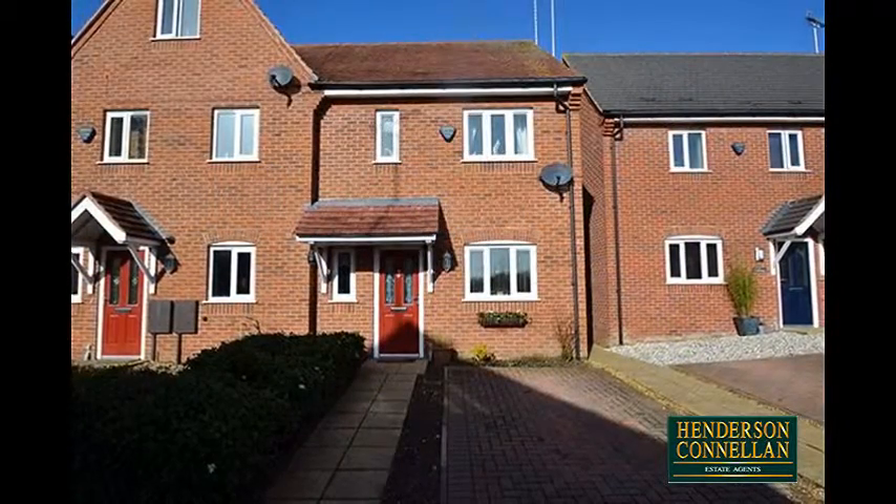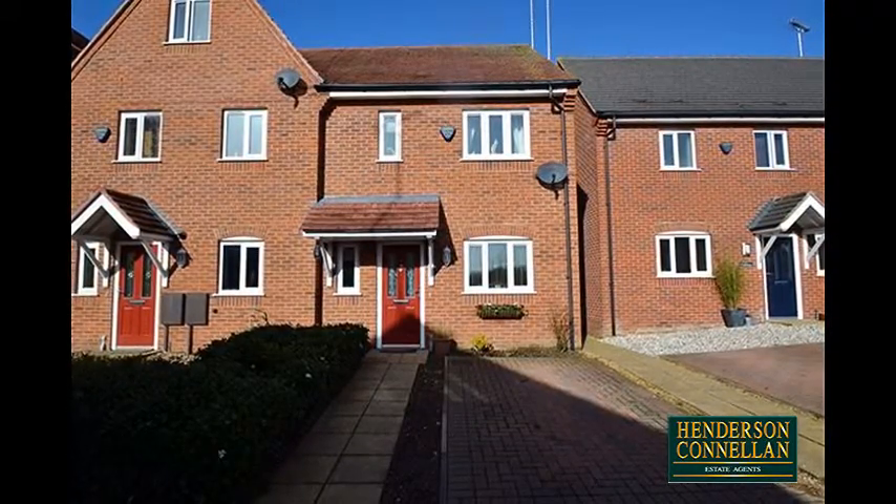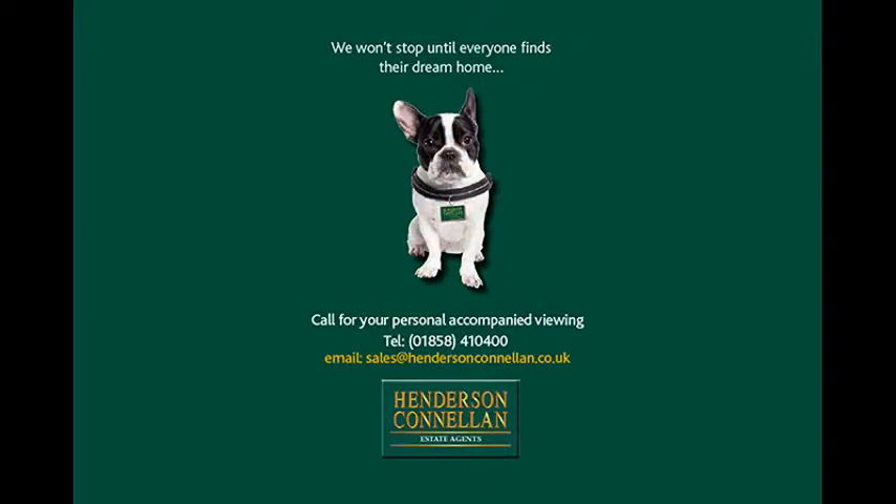The property is set in a cul-de-sac position with gated access and off-road parking for one car. For further details or to arrange a viewing, please call Henderson-Cornellen on 01858 410 400.